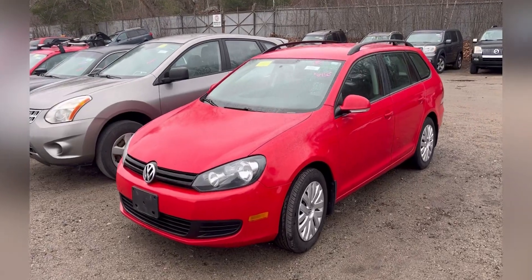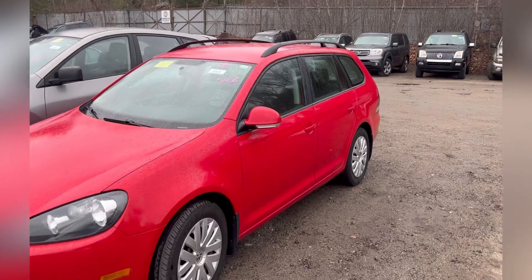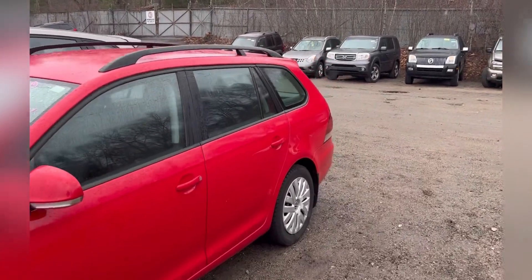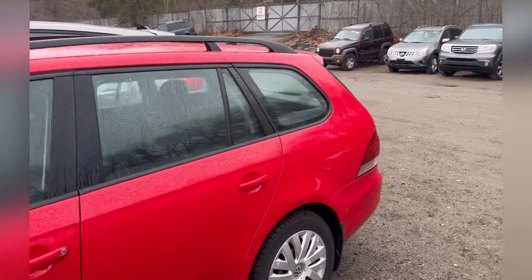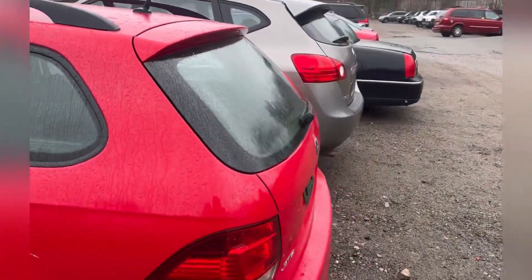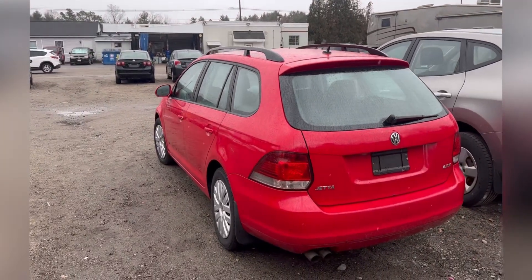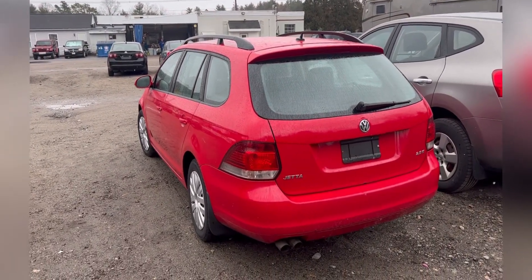So this is a 2014 Volkswagen Jetta Station Wagon. You have that SUV-style profile but it's a station wagon — 2014, and it's the 2.5S trim. Let's go ahead and walk around.